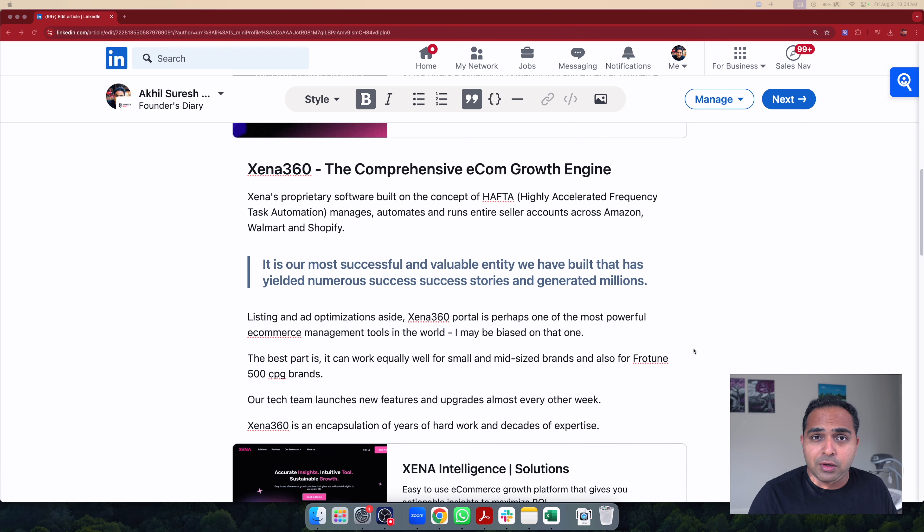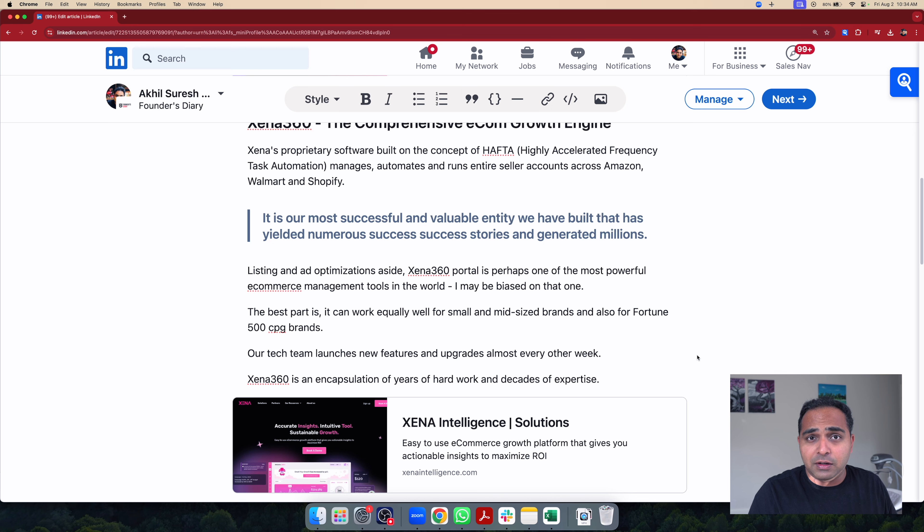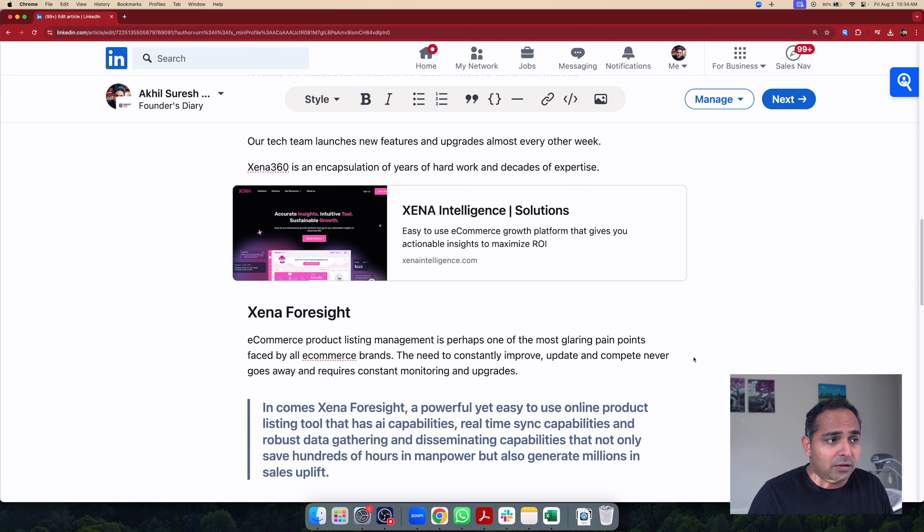That is one of the core principles behind the formation of Xena 360, which has the ability to seamlessly integrate with your common marketplaces like Amazon, Shopify, or Walmart, and immediately take over your product listings, your ad campaigns, and your backend SEO. This makes it very, very powerful. This works equally effectively with small brands as well as large brands because the issues that they face are more or less the same.